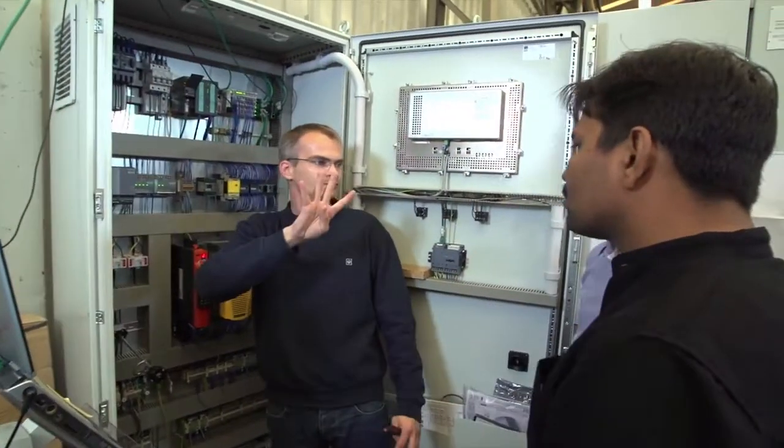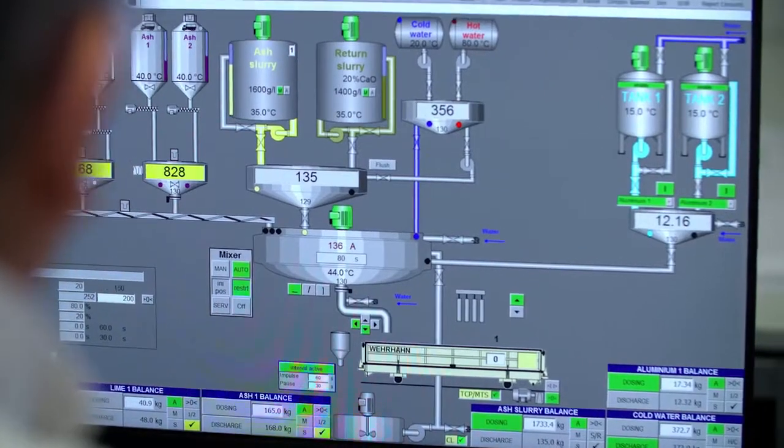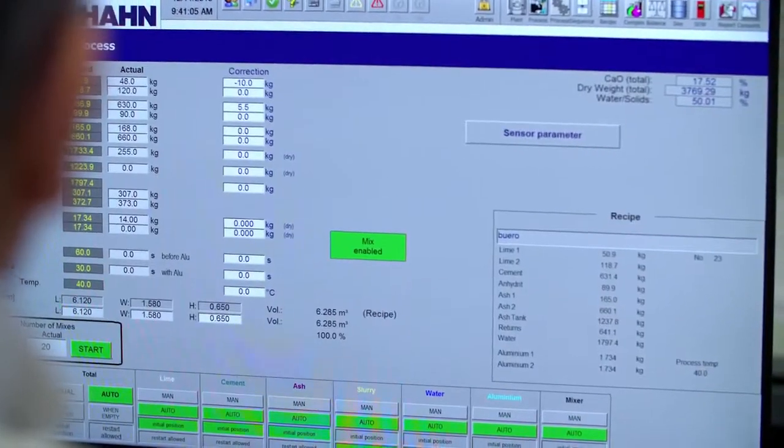There are cases where one of a machine's functions requires adjustments. Sometimes the adjustment can only be understood by looking through the program, and it is great to be able to do this remotely using our remote services. When you look at the program, you see why a function doesn't start.